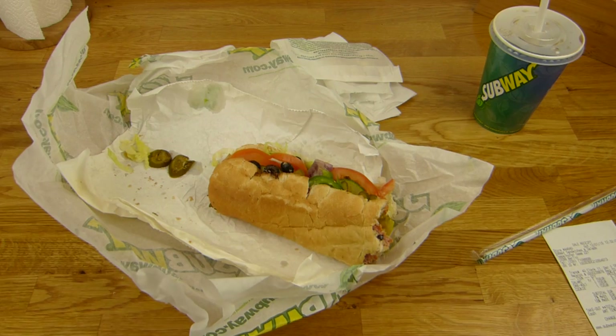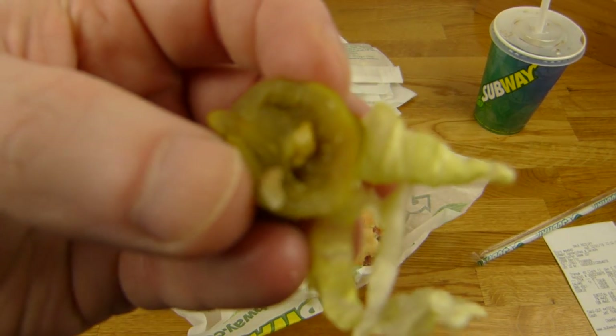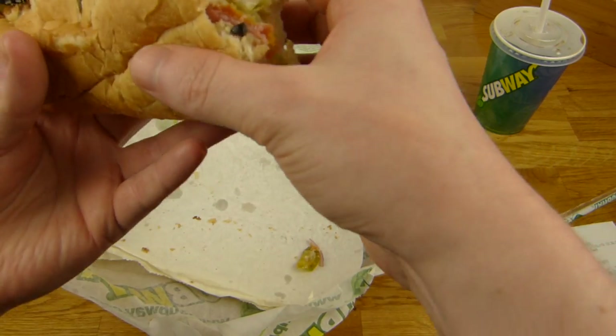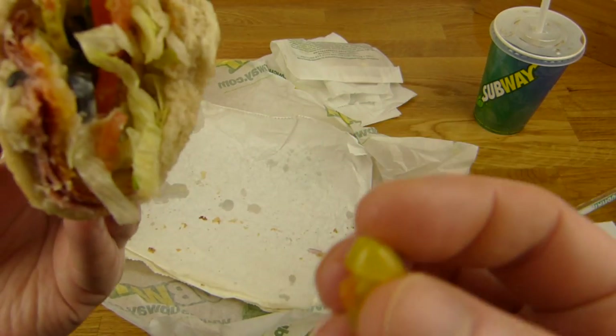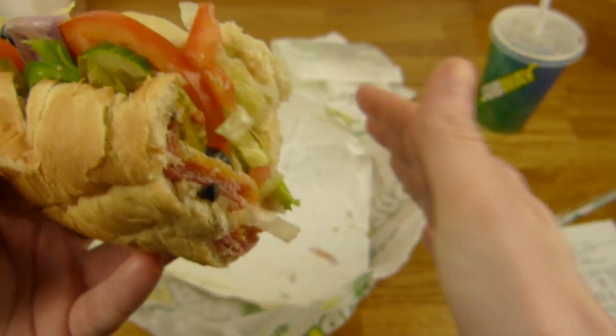Coca-Cola Zero is not that good. What's this? Jalapeños — they're hot. Nice. Hot and sour. One more bite right here.